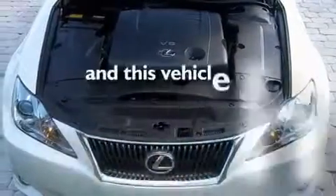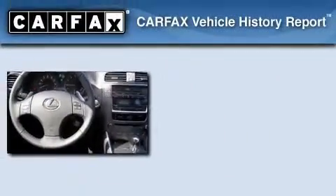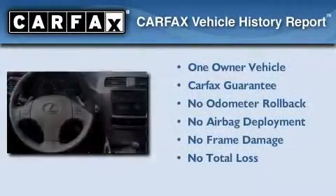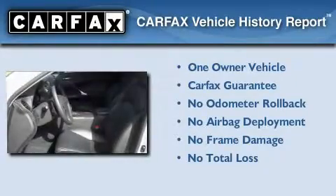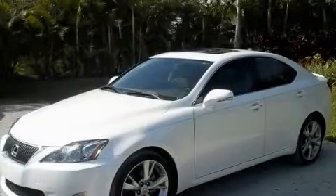This vehicle has less than 25,000 miles. This Lexus has had only one owner and it qualifies for the Carfax buyback guarantee. Call now to find out how you can own this breathtaking vehicle.